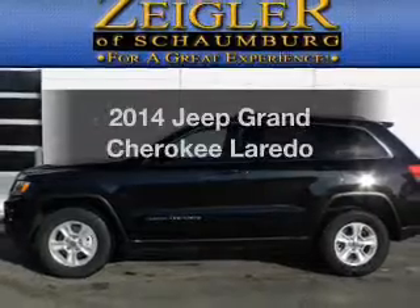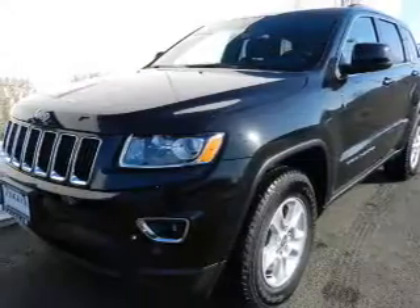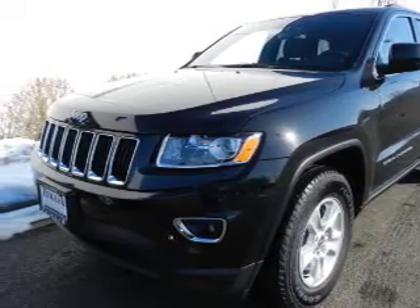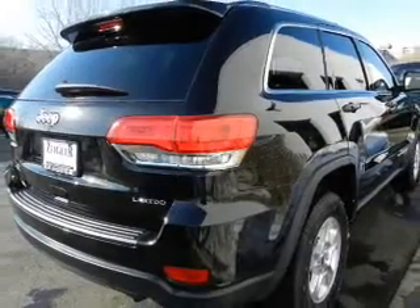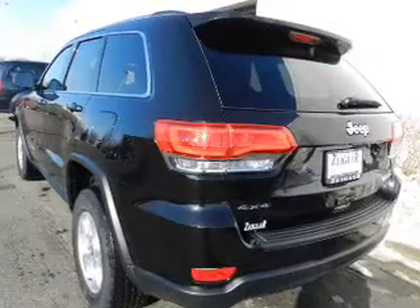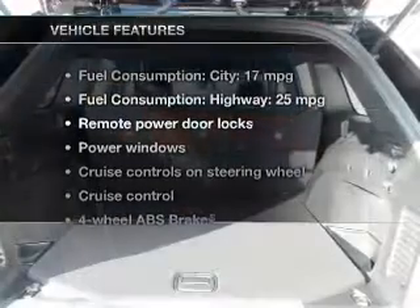Presenting the 2014 Jeep Grand Cherokee. If you're looking for a first-rate auto, this one could be yours today. With a solid six-cylinder engine, the powertrain includes four-wheel drive driven by an automatic transmission. Brake safely with the anti-lock braking system, and memory settings are one of many features.